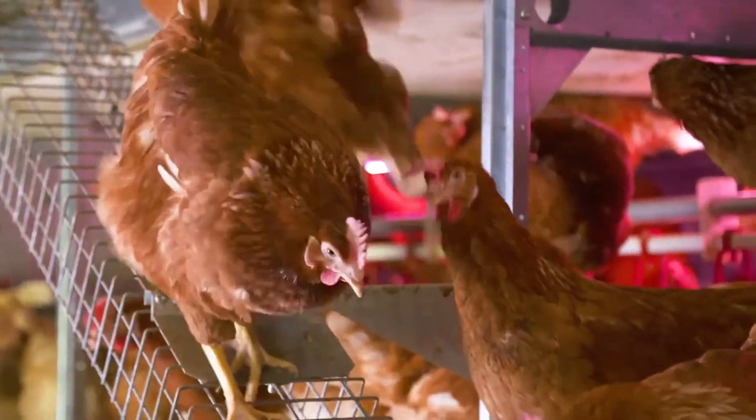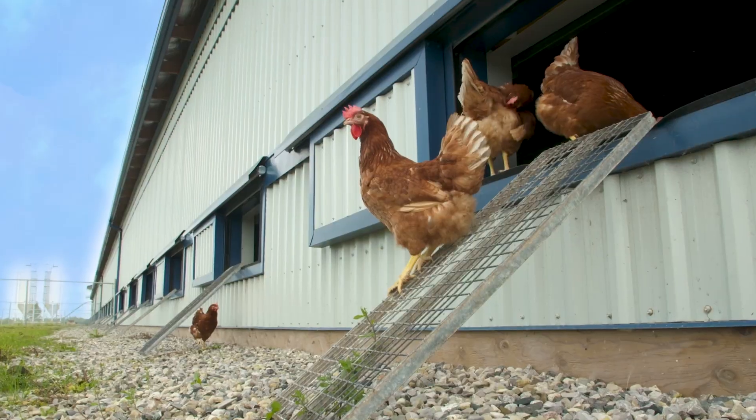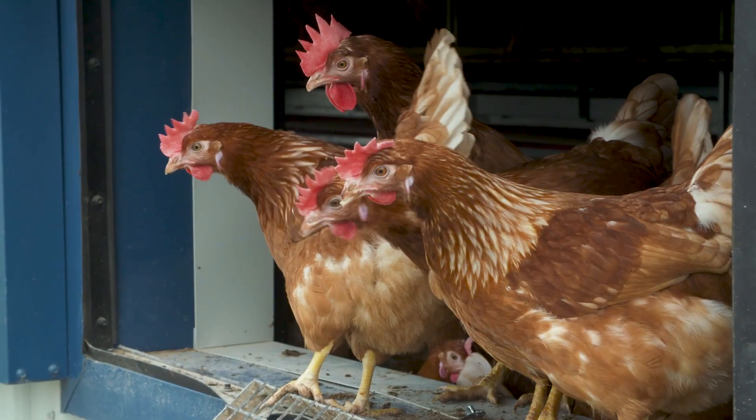They're produced by hens in open-concept barns, with access to the outdoors, weather and environmental conditions permitting.